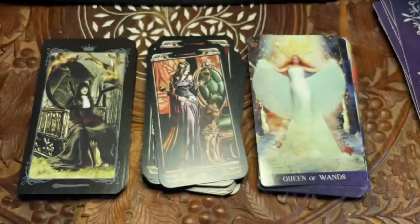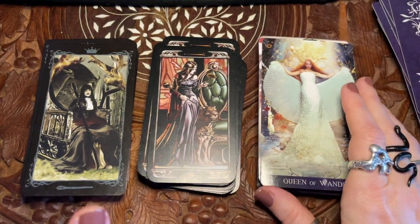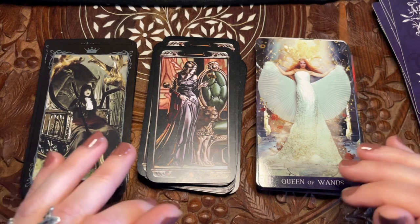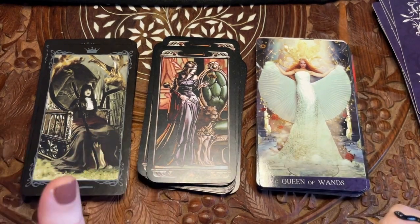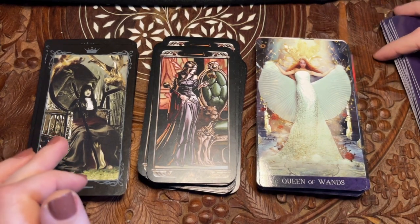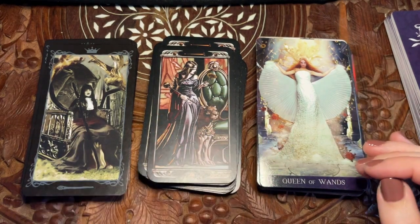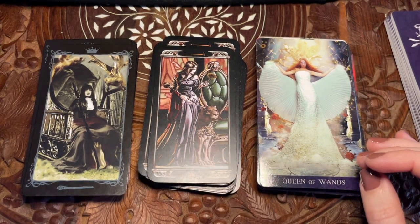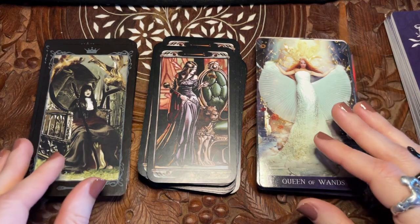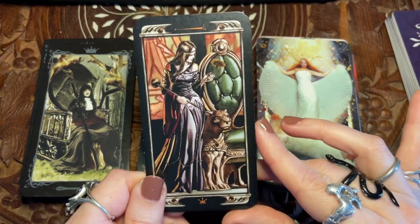How do you reconcile with a deck where there are a lot of cards you have a visceral negative reaction to? Like me with this Queen of Wands — this is not a Queen of Wands to me — and almost half this deck I have that kind of knee-jerk bad reaction to the imagery. I might have to go with this one as my favorite Queen of Wands simply because we actually do have a cat.